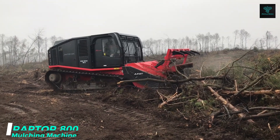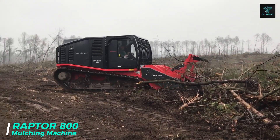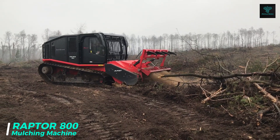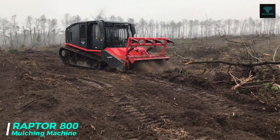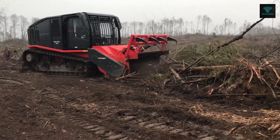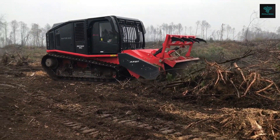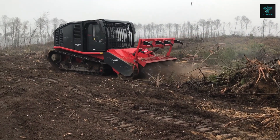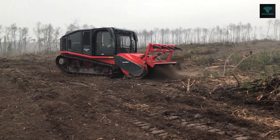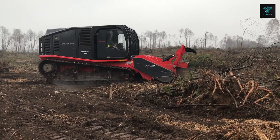The Raptor 800, a leader in mulching technology, is engineered for the toughest land-clearing tasks such as vegetation management, pipeline maintenance and seismic exploration. Designed and manufactured in Germany, it offers unmatched reliability and efficiency. Its patent-pending power belt system delivers up to 30% more efficient power transfer compared to hydraulic systems, translating into higher productivity and lower fuel consumption.